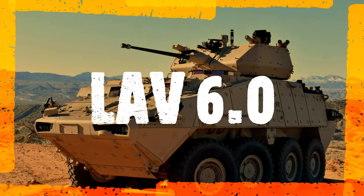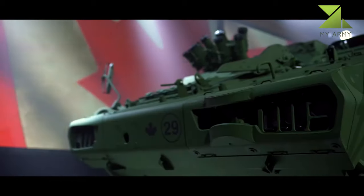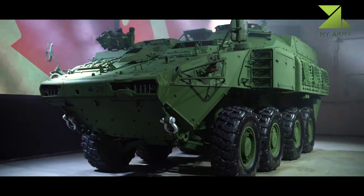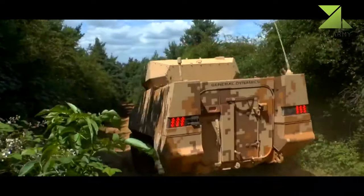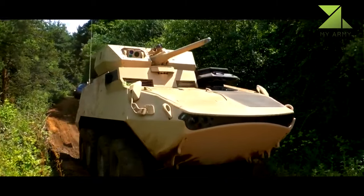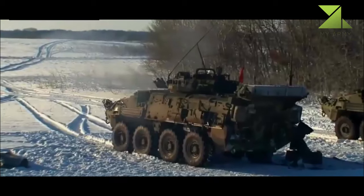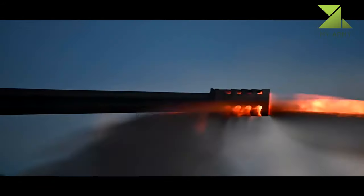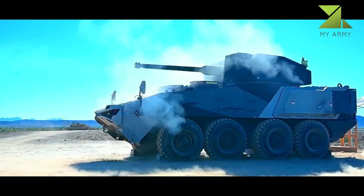The LAV 6.0, also known as the Canadian LAV up or LAV 6.0, is an upgraded version of the LAV 3 Kodiak. It was developed by General Dynamics Land Systems, with upgrades based on lessons learned by the Canadian Army during combat operations. General Dynamics Land Systems was awarded a contract to upgrade 616 Canadian Army LAV 3 vehicles to the new standard, with all vehicles planned to be upgraded by 2017.